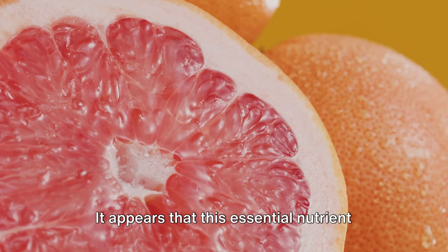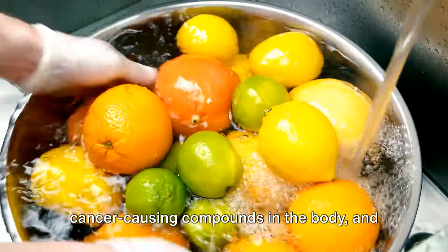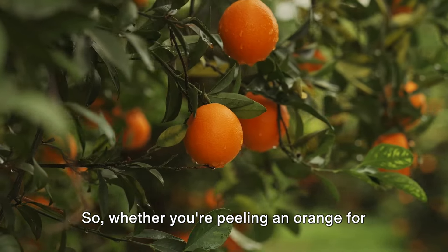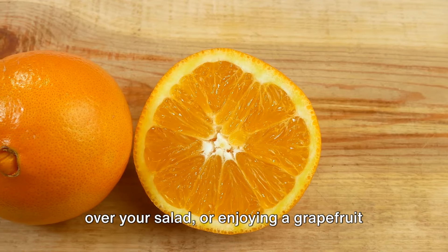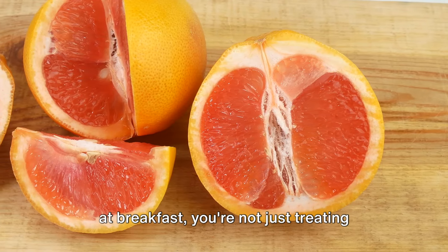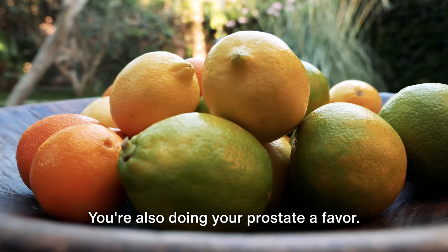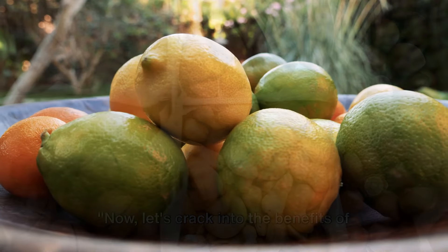It appears that this essential nutrient may help to prevent the formation of cancer-causing compounds in the body, and it also has potent antioxidant properties. So whether you're peeling an orange for a mid-morning snack, squeezing a lemon over your salad, or enjoying a grapefruit at breakfast, you're not just treating your taste buds — you're also doing your prostate a favor. Squeeze some citrus into your diet for a zing of health benefits.